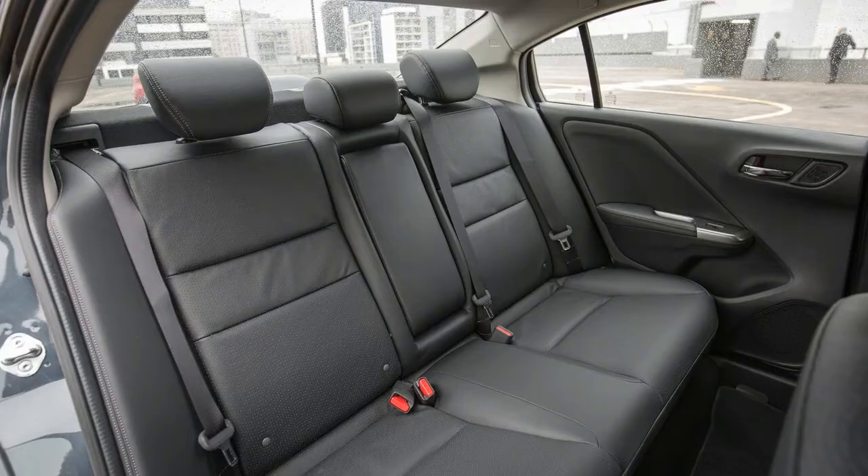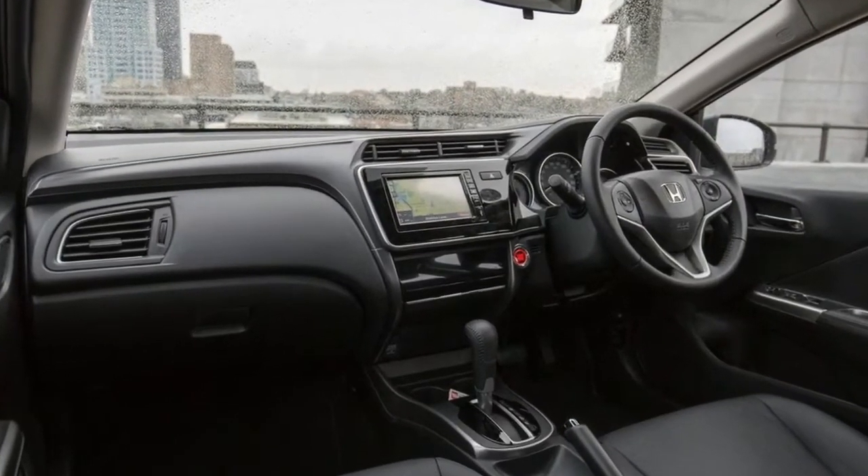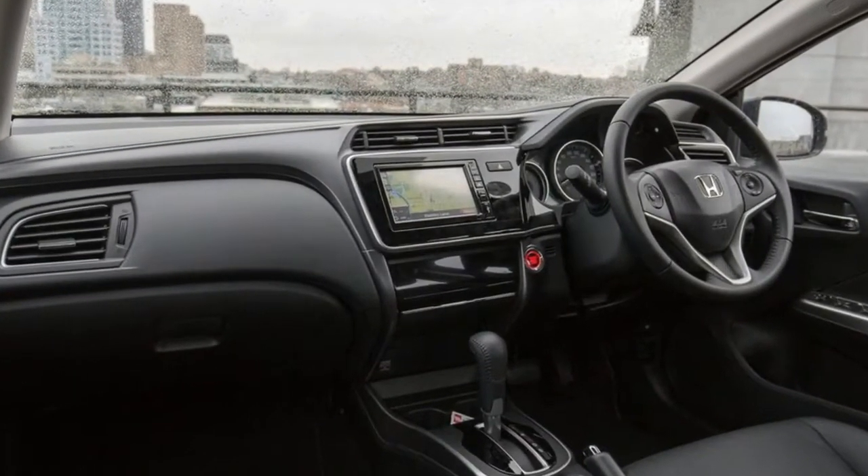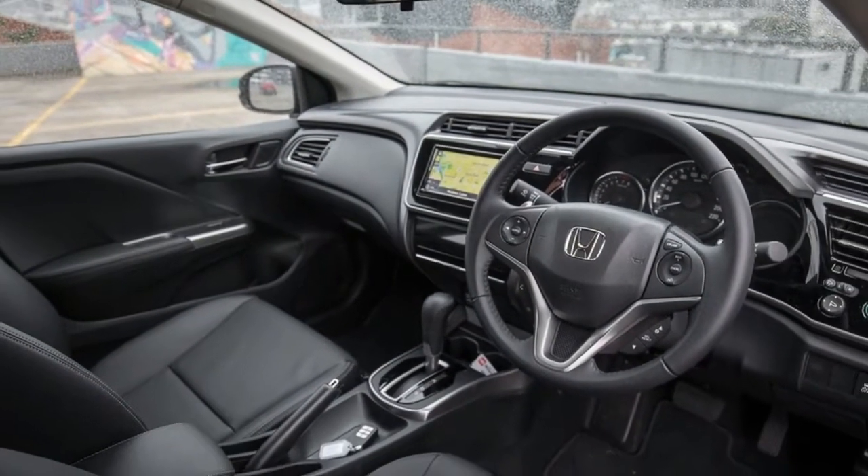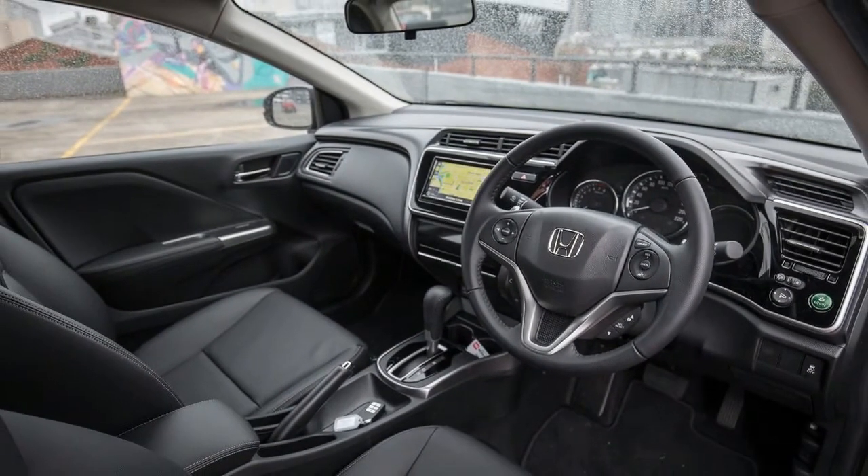The Mazda, on the other hand, gets City Brake Support and also has the technology for reversing, blind spot monitoring, rear cross-traffic alert, and a head-up display (HUD) as standard.